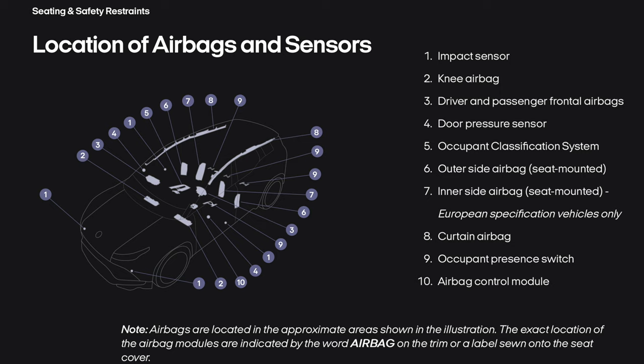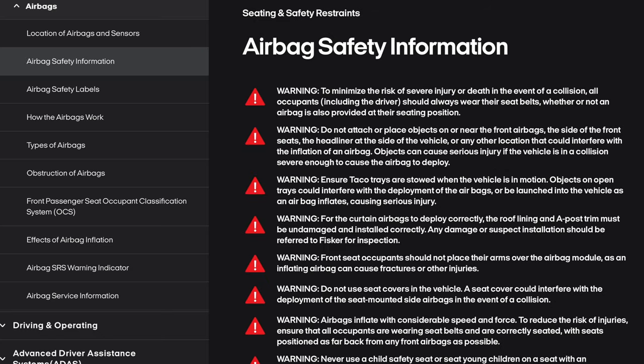On to airbags. Location of airbags and sensors: there's the impact sensor, the knee airbag, driver and passenger frontal airbags, door pressure sensor, occupant classification system, outer side airbag, inner side airbag (Euro spec only), curtain airbag, occupant presence switch, and the airbag control module. Airbags are located in the approximate areas shown in the illustration. Airbag safety information: to minimize the risk of severe injury or death, all occupants including the driver should always wear their seat belts. Do not attach or place objects on or near the front airbags, the side of the front seats, or the headliner at the side of the vehicle. Ensure taco trays are stowed when the vehicle is in motion. For curtain airbags to deploy correctly, the roof lining and A-post trim must be undamaged and installed correctly. Front seat occupants should not place their arms over the airbag module. Do not use seat covers in the vehicle, as they could interfere with the deployment of a seat-mounted side airbag.